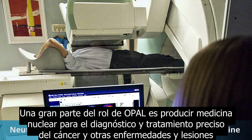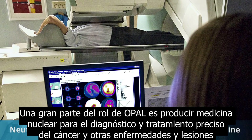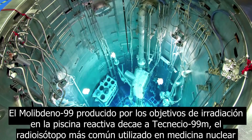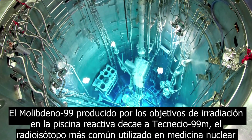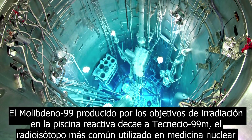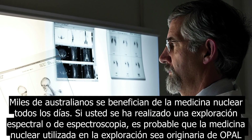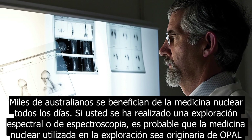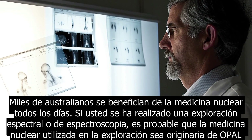A big part of OPAL's role is to produce nuclear medicine for the accurate diagnosis and treatment of cancer and other diseases and injury. Molybdenum-99, produced by irradiating targets in the reactor pool, decays to technetium-99m — the most common radioisotope used in nuclear medicine. Thousands of Australians benefit from OPAL's nuclear medicine every day. If you've had a SPECT or SPECT CT scan, it's likely the nuclear medicines used in the scan originated from OPAL.